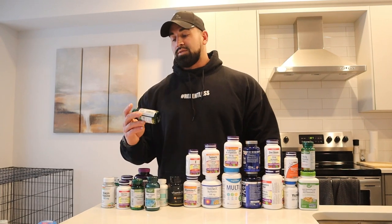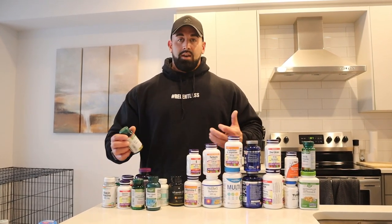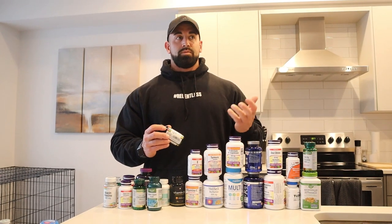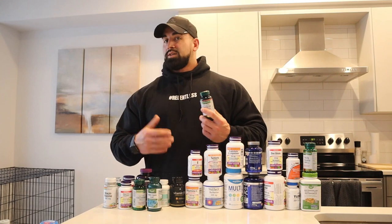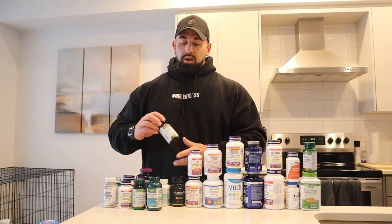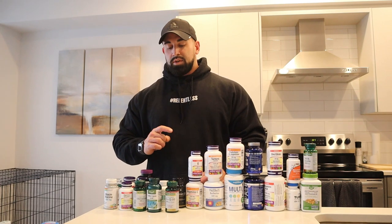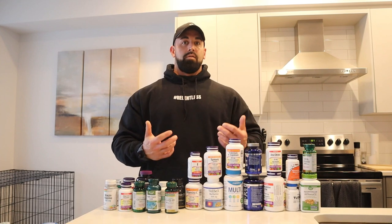Next one, COQ10. This is something that's really good to take especially in bodybuilding with performance enhancing drugs. It's proven to help with heart health. The one thing I've noticed from taking it is it lowers my resting heart rate. My resting heart rate has been lower, and it contributes towards blood pressure and things like that. COQ10 is definitely something you should be taking — I take 200 milligrams once a day in the morning, which is a higher dose, just to make sure I'm getting enough.